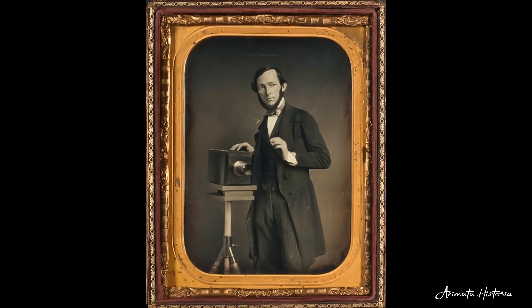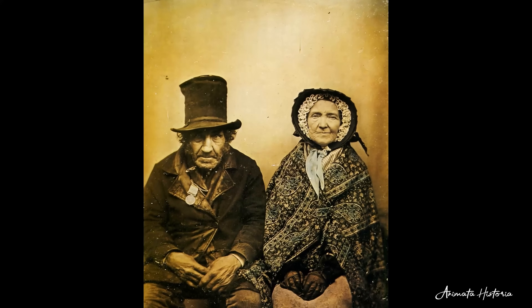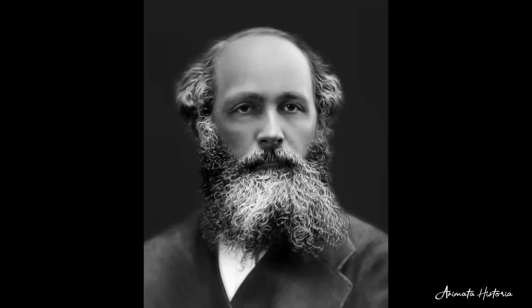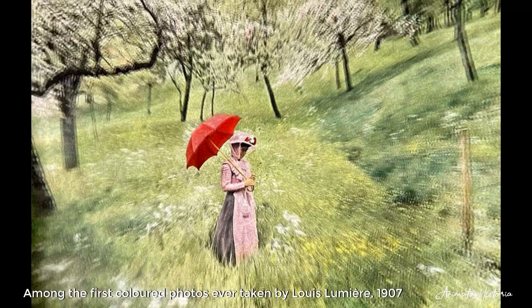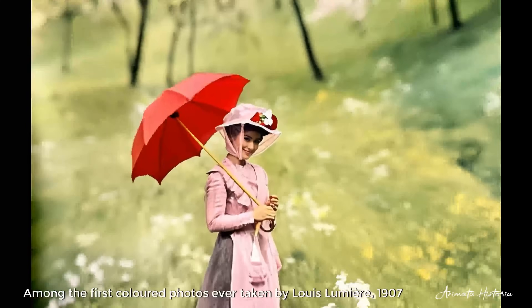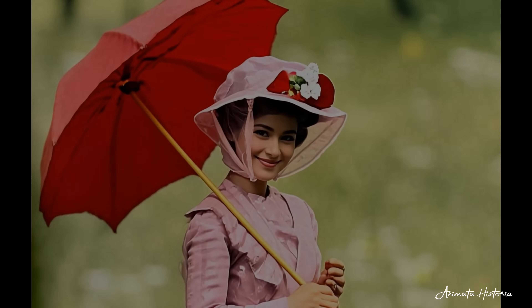By 1839, Daguerre's invention, the daguerreotype, had taken the world by storm. Yet this was a time when the world out there was only ever experienced in varying shades of gray. Until one day, one man changed all that with one remarkable discovery, which for the very first time in human history, brought the entire world into breathtaking color and changed the way we see the world forever.